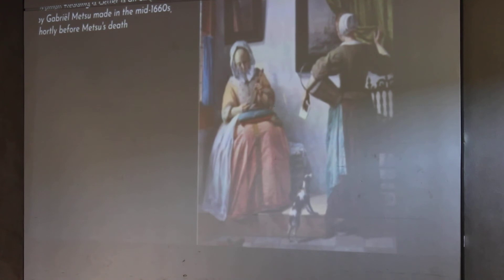At first glance, if you are an art lover, you might associate something like this — especially with the window to the left — as being a Vermeer. However, it is not. It is a Gabrielle Metzu, and it is an example of Dutch genre painting. I've jumped forward to the 1660s. Genre is just a word that means everyday life.